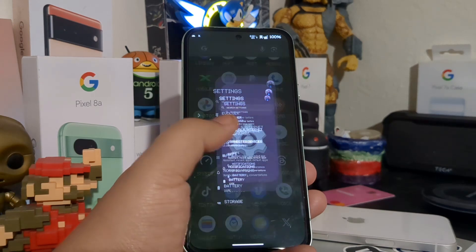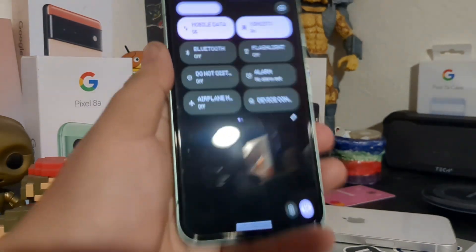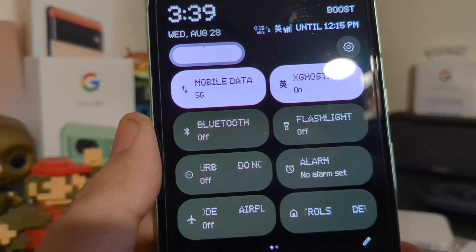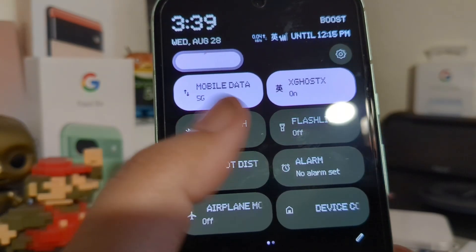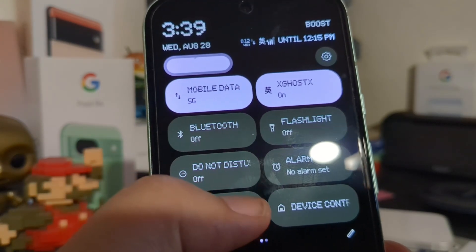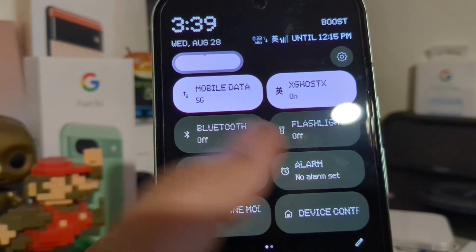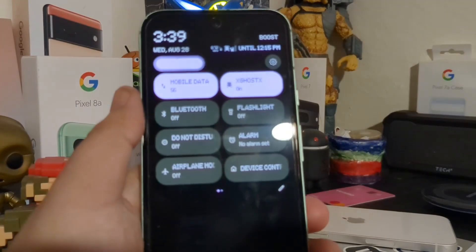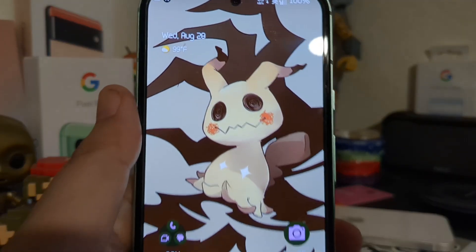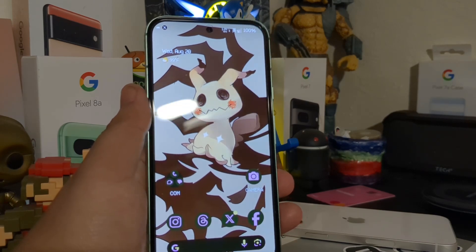You may have noticed in my settings I have mobile data and Wi-Fi as separate tiles instead of how stock does it, where it just says 'Internet' and gives you a dropdown with both. With this ROM you can separate them and toggle each on and off independently, so you don't have to go through so many steps just to disable or enable Wi-Fi.